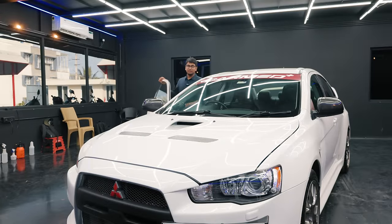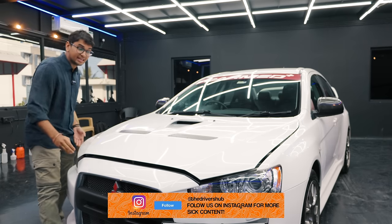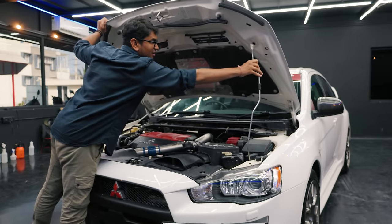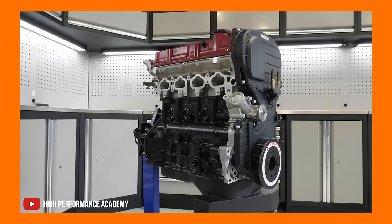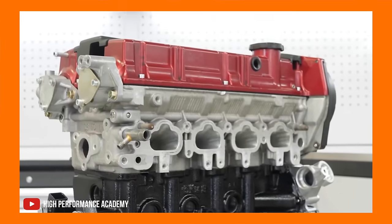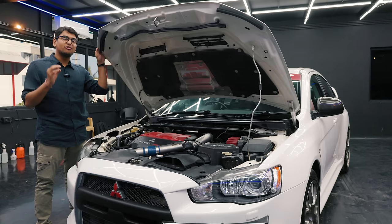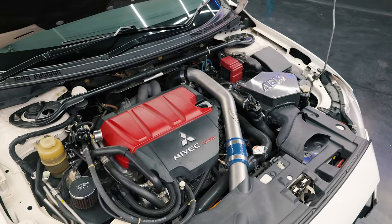Now, there is something completely different in the Lancer Evo 10 that most of its predecessors do not have, and it's the engine. If I'm not wrong, all Lancer Evos had the 4G63T engine, which is a legendary engine that has come out of Japan. So many rally cars, so many tuners, so many enthusiasts absolutely love that engine — it has to be one of the greatest turbocharged four-cylinder engines ever made. This isn't that engine though. This is the 4B11T.